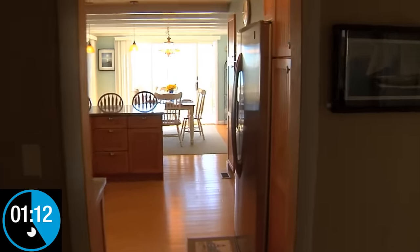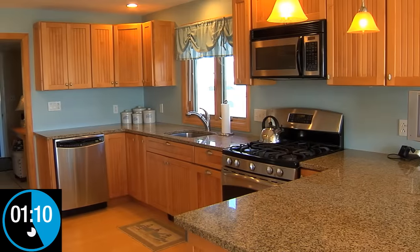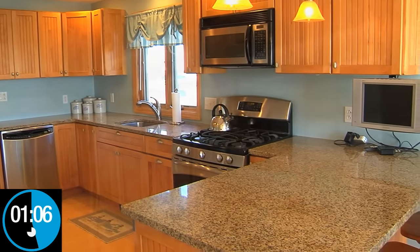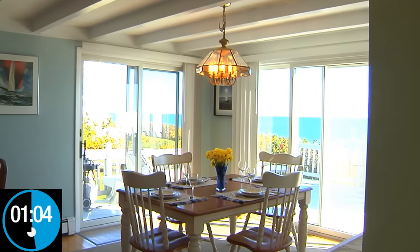Once you step inside, you're greeted by an immaculate kitchen that features a breakfast bar, granite countertops, and stainless steel appliances. And how about breakfast with that view?